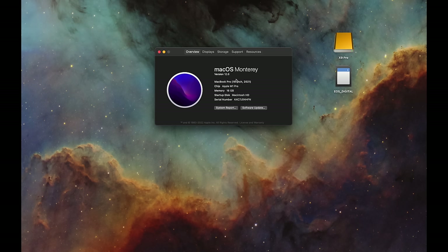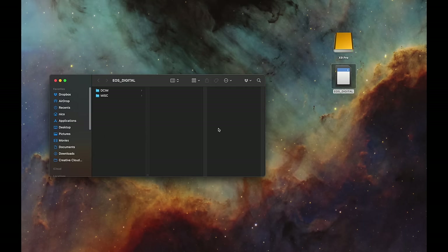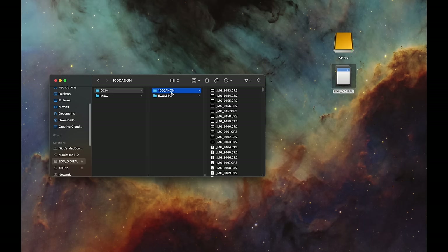My laptop has a built-in SD card reader, so I've popped the SD card into the side. If you don't have one built in, connect your camera with a USB cable or use an external SD card reader. On Mac the card shows up on the desktop; on Windows, find it in Windows Explorer's left sidebar. Canon SD cards will be labeled 'EOS Digital.' Go into the DCIM folder and then the Canon folder — all your RAW files are in there.